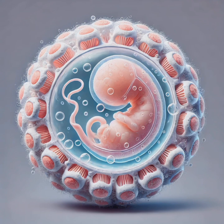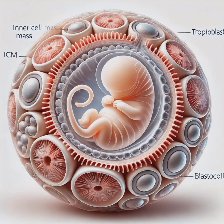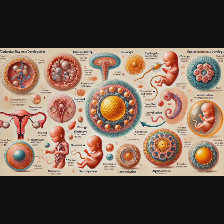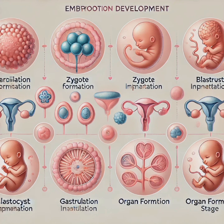Between weeks four and eight, organogenesis occurs — the period when the germ layers start forming early versions of organs. Key developments include: the heart starts beating by week four, limb buds emerge as the first signs of arms and legs, and the face begins forming with eyes, nose, and mouth taking shape. By week eight, all major organs — heart, brain, kidneys, and liver — have begun developing, though they are still maturing. The embryo starts to look less like a blob of cells and more like a miniature human.